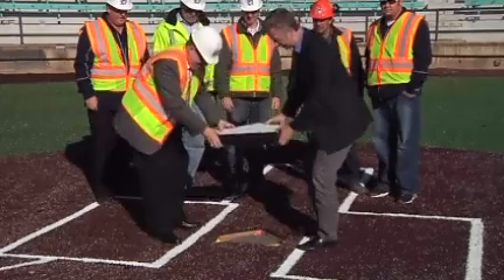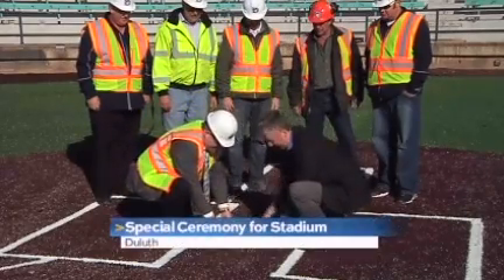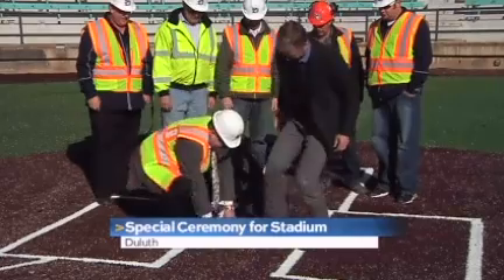Home plate was installed at the upgraded Wade Stadium in Duluth today during a special ceremony. Crews have installed new artificial turf, and with just a few final touches, the new Wade will be ready to go.